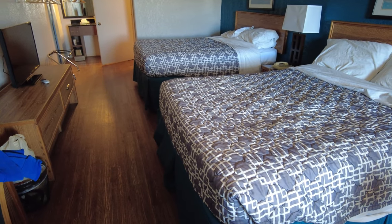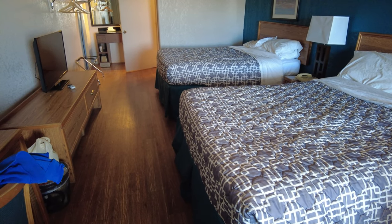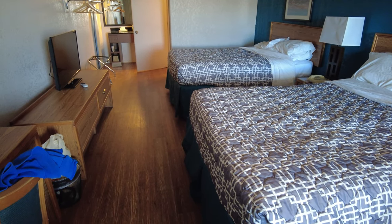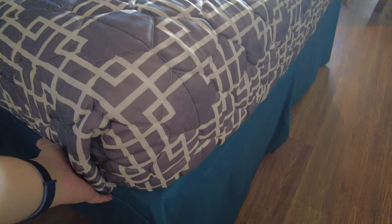Coming over here is the main part of the room — here's a look at the beds. This hotel is very basic because it caters to work travelers. It's quite busy during the work week but pretty empty on weekends. The mattress is very thin — just a basic coil mattress.